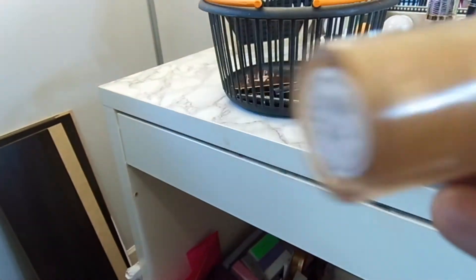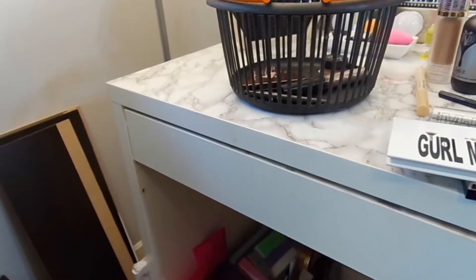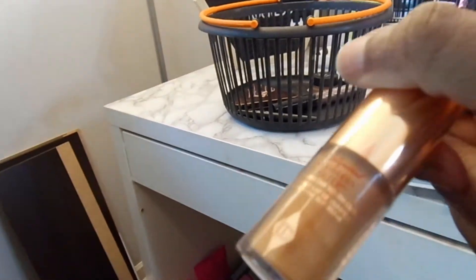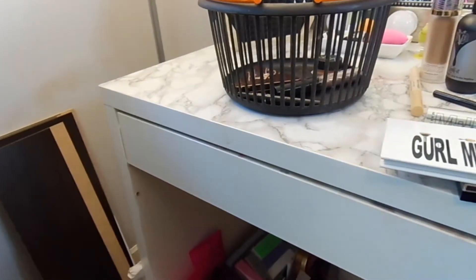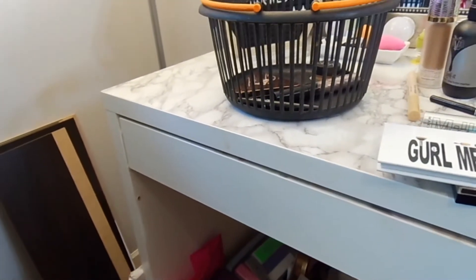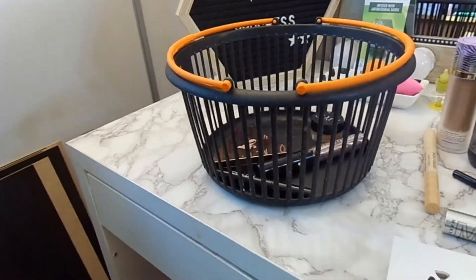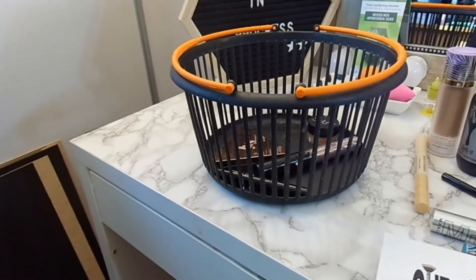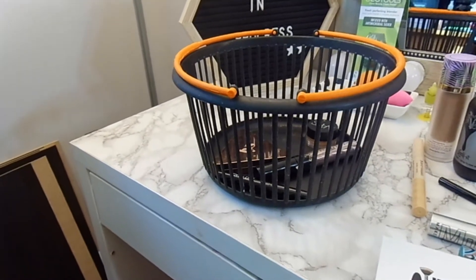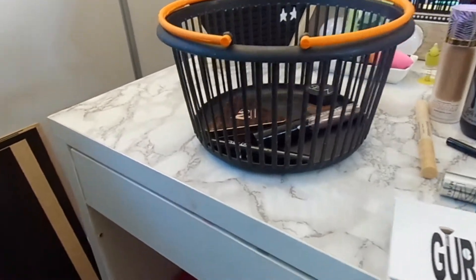I picked this up right before the sale — I could have waited, but I used it for a week or two. This is the Hollywood Flawless Filter in 6.5 from Charlotte Tilbury. I actually enjoyed this a lot. I did not use it this week, which was shocking. I thought I would use it in addition to the Josie Maran, but the Josie Maran was just perfect enough for my skin.